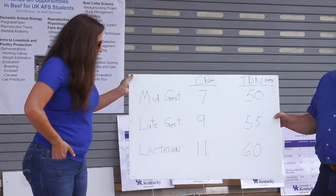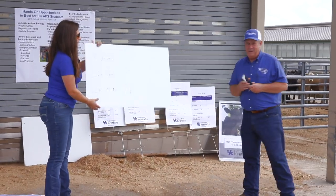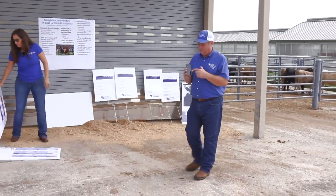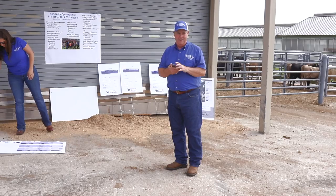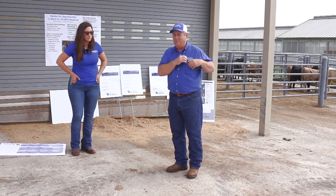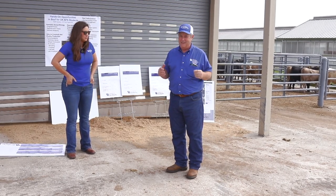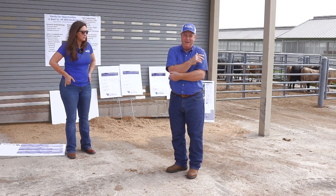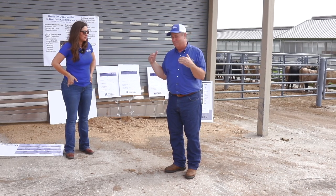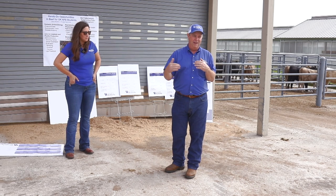To give a little history with the app — any of you can Google the UK Forage Supplement Tool and load it on your phone right now if you've got good cell service. One thing when Katie came into the department two years ago: she looked at the app and it was her idea — we had gotten a little bit of feedback from producers — and her purpose was to redo this app and add one more element to it.